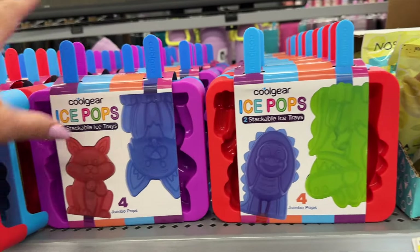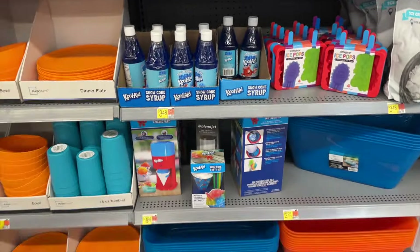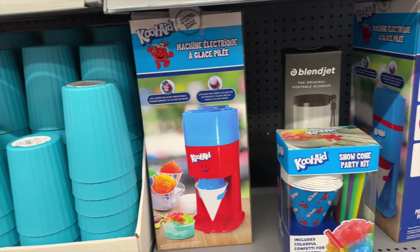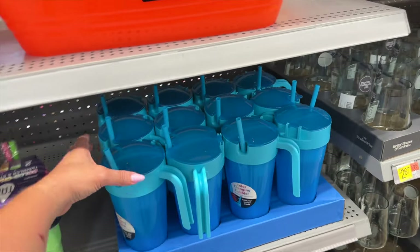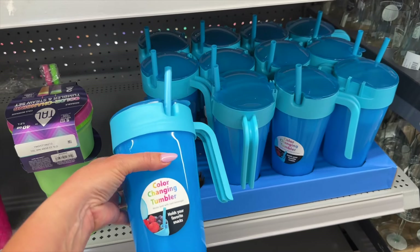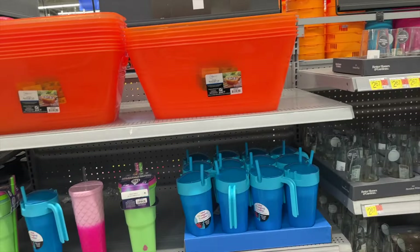They have some stackable popsicle trays — isopops — with a kitty and a dinosaur design. There's also a snow cone party kit for $20, which would be a fun activity for kids, and they have Kool-Aid blue raspberry snow cone syrup. Oh, this is new — a color-changing tumbler that holds your favorite snack on top! This one is more heavy-duty than the throwaway cups and less likely to be top-heavy. It's $4.98.